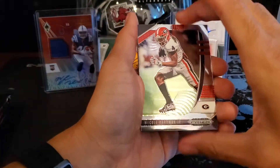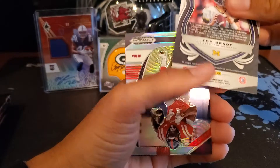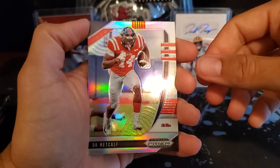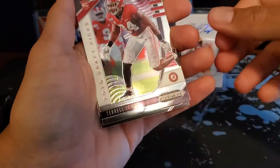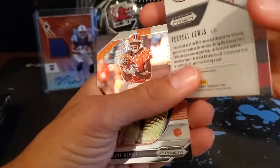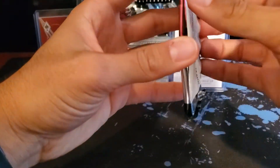First card — nice — Mecole Hardman. We have a Crusade Tom Brady, that's a nice card. Nice base Tom Brady card. A DK Metcalf Prism — nice. Then we have a Terrell Lewis rookie card from Alabama. And then DeAndre Hopkins. Not bad. Looking for those green pulsars.